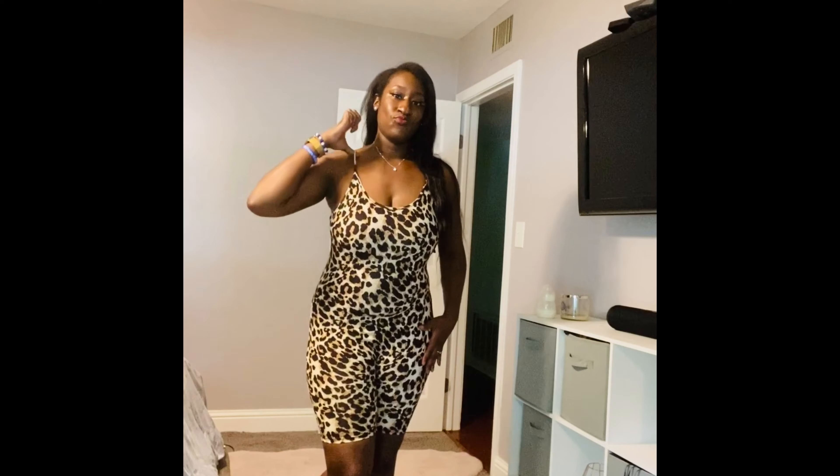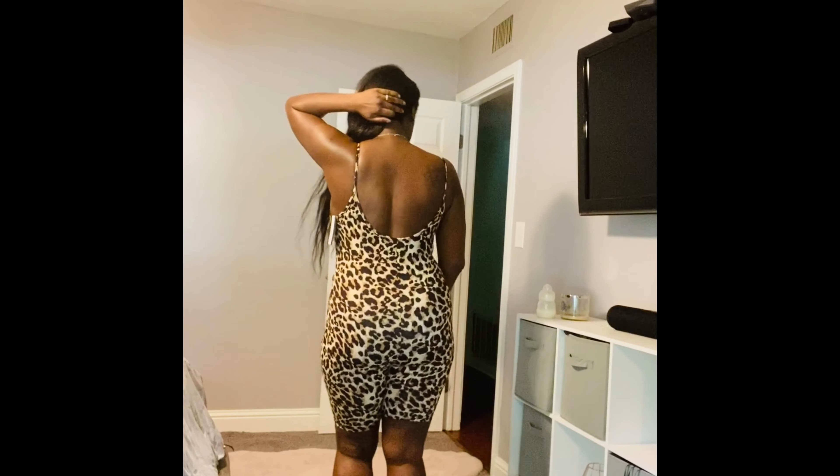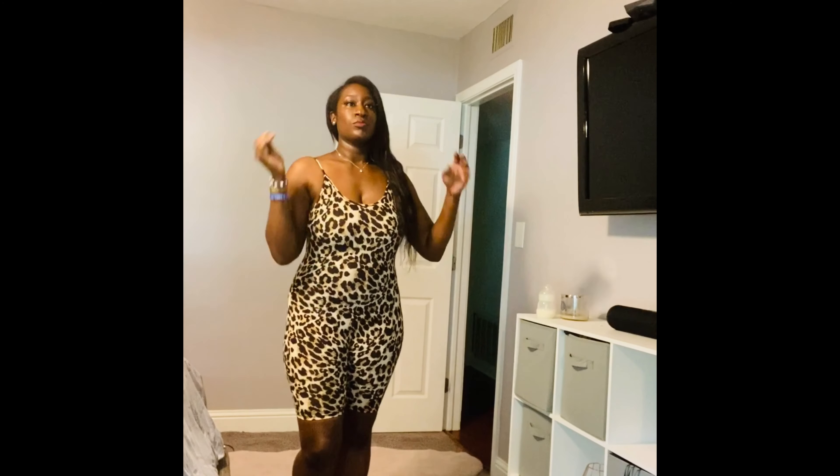I am so over this weave in my head — please just disregard it, it's a mess and so ready to come out. But anyway, I actually do like this next piece. It's something that you can literally lounge around the house in or sleep in, and that's really the whole purpose of this little outfit.